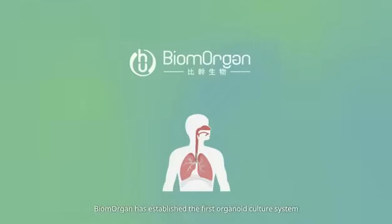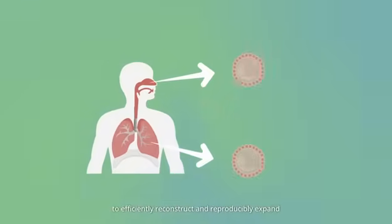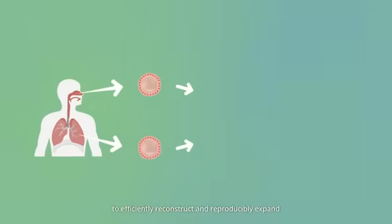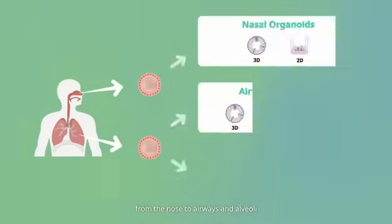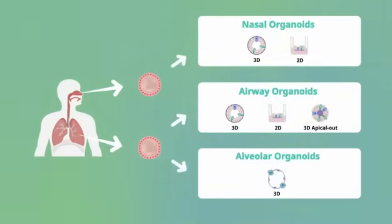BioMorgan has established the first organoid culture system to efficiently reconstruct and reproducibly expand the entire human respiratory epithelium, from the nose to airways and alveoli, in culture plates for studying respiratory biology and pathology, and modeling respiratory diseases, including COVID-19.